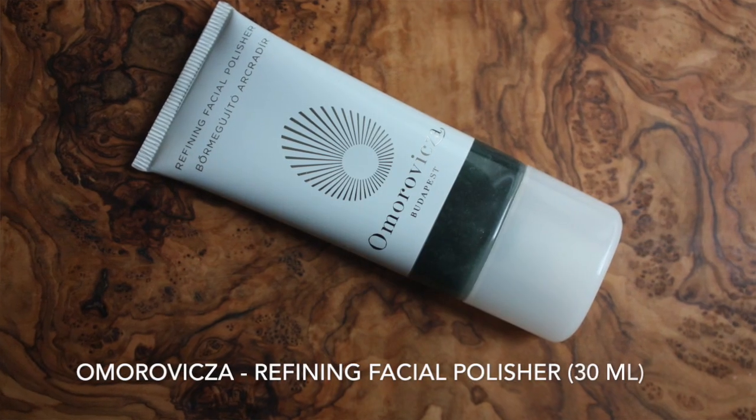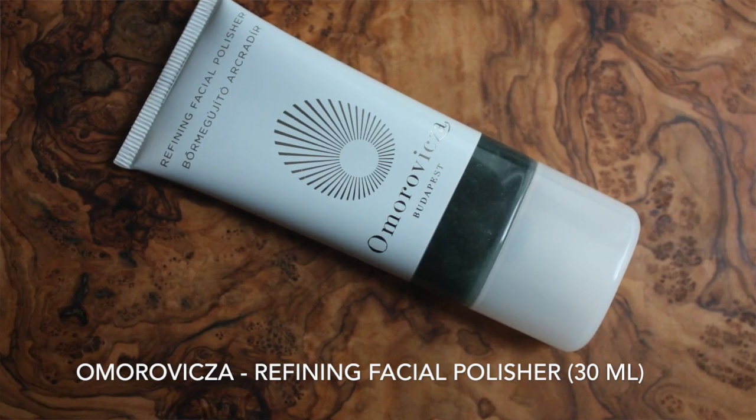The next product in the box — I'll just grab it because I know I don't really like it, I've tried it before, it's from a different beauty box or gift with purchase. It is the Amorvitsa Refining Facial Polisher. This is the deluxe sample size. Nothing's wrong with the brand — I do like a lot of products from Amorvitsa — but all physical exfoliants are just way too harsh for my skin. So for me that's a hard pass, but I will give it to a friend.